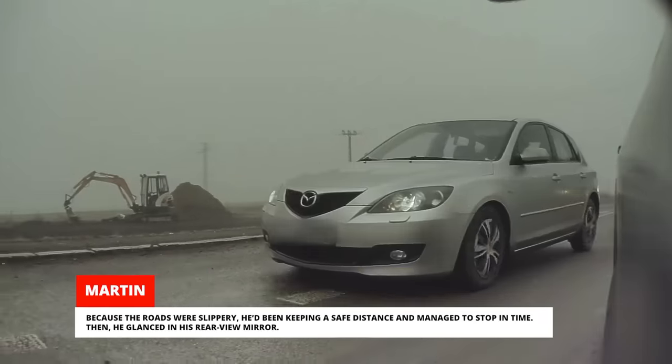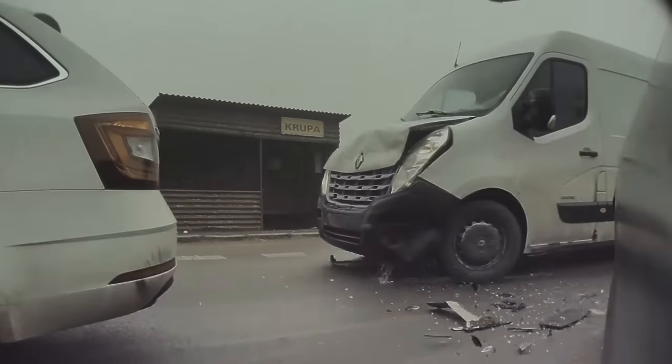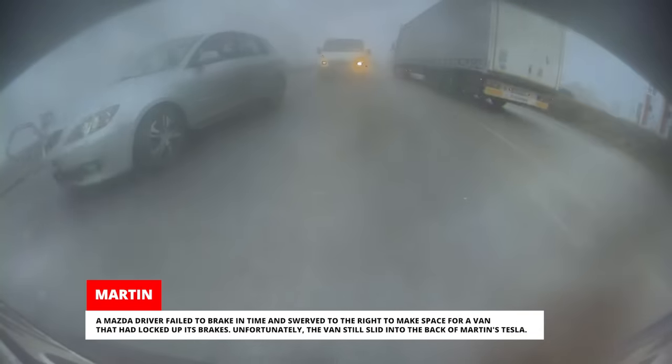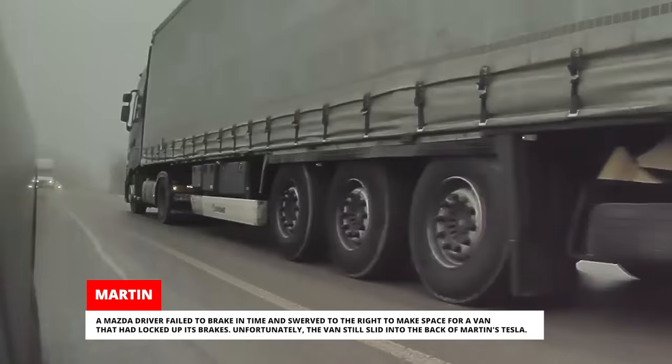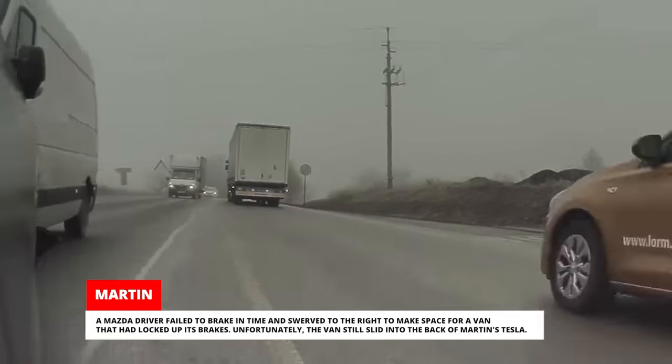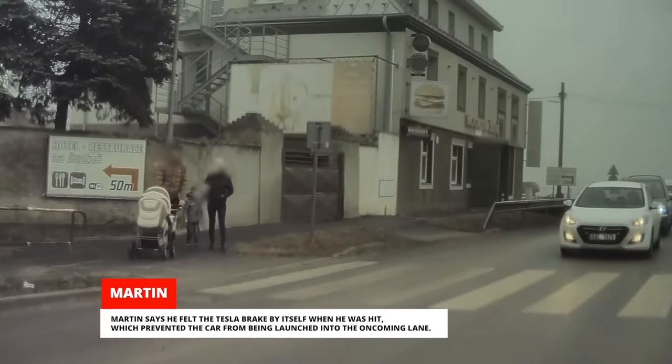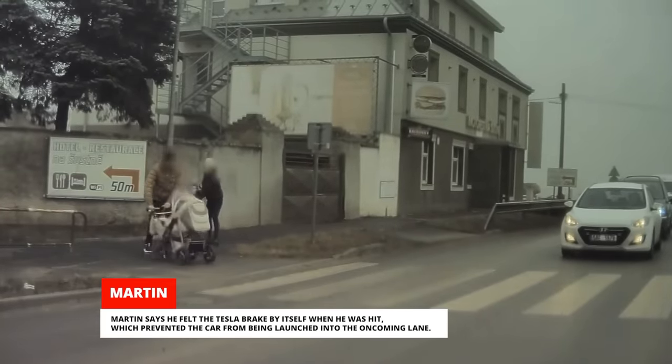Then he glanced in his rearview mirror. A Mazda driver failed to brake in time and swerved to the right to make space for a van that had locked up its brakes. Unfortunately, the van still slid into the back of Martin's Tesla. Martin says he felt the Tesla brake by itself when he was hit, which prevented the car from being launched into the oncoming lane.